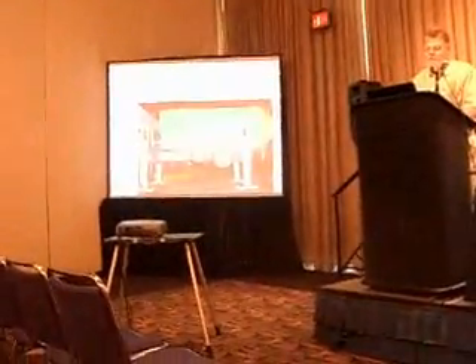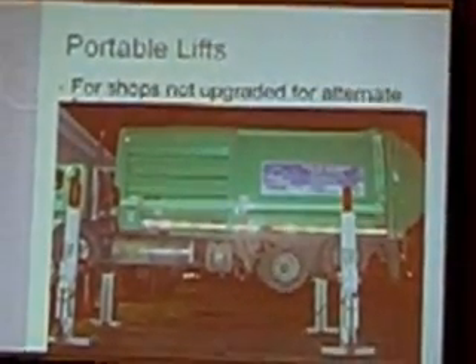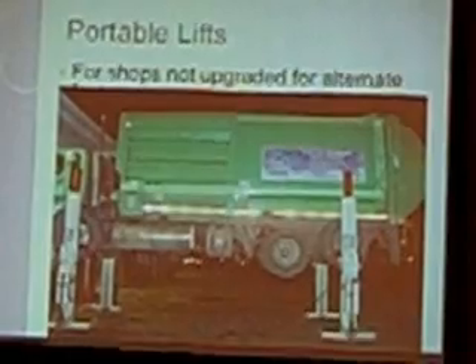It handles more propane vehicles as well — it's a facility where you can do it all: gas-electric hybrid, natural gas, propane. Unfortunately, for folks who don't have those facilities, there are a lot of cases where you end up working on your alternate fuel vehicles outside on a portable lift.